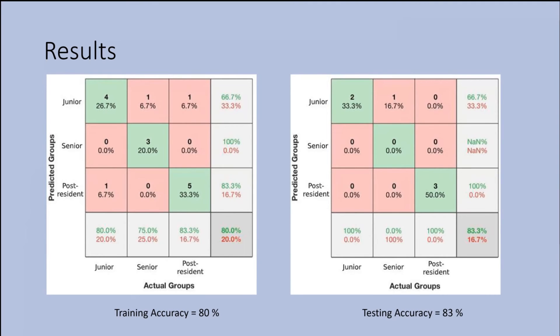Here we can see how the classification works. We had 21 participants separated into two groups: 15 participants were used to train the artificial neural network and six were used to test it. We achieved 80% accuracy for the training group and 83% accuracy for the testing group — that was only one misclassification out of the six individuals. When we looked deeper into the data, we could see that it was a senior resident who was applying less force than a senior resident would usually apply on the C5 vertebra, making it more similar to a junior resident, and so the classification of that senior resident was that of a junior resident.